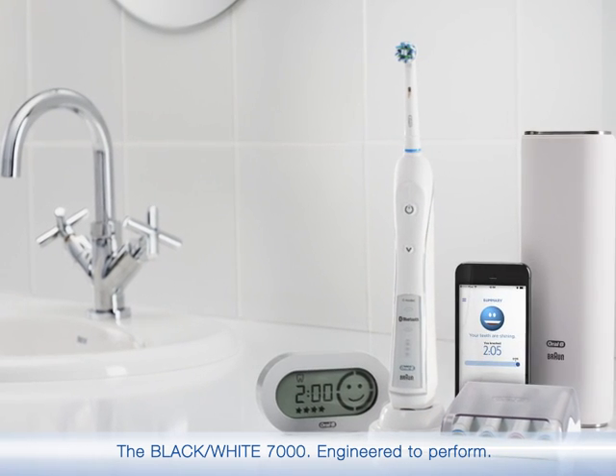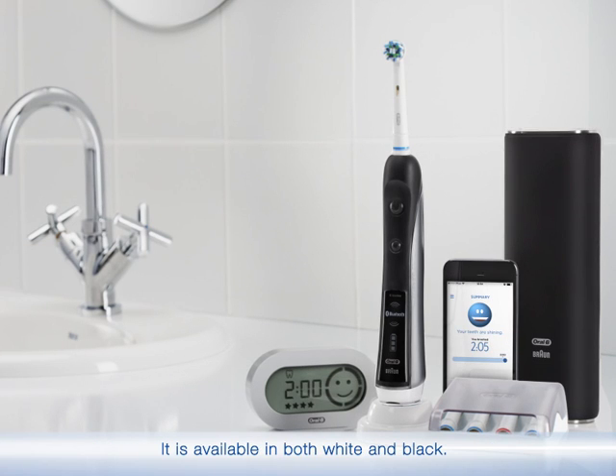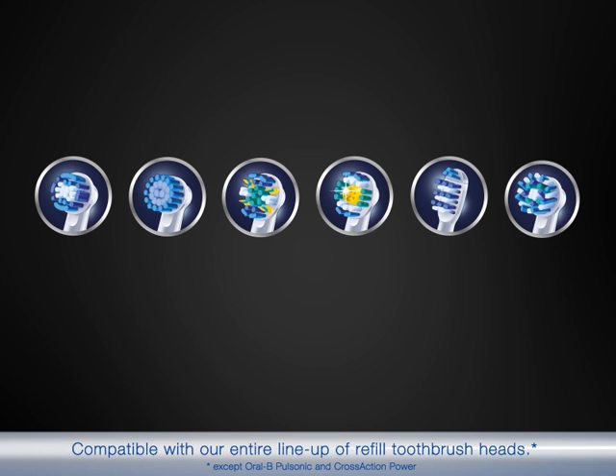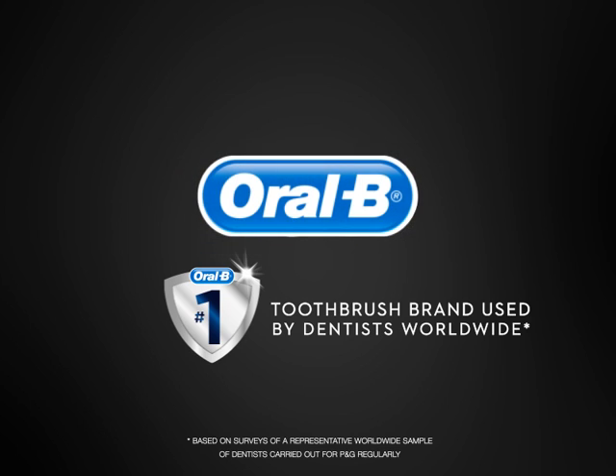The Black & White 7000 — engineered to perform. The world's first of its kind with Bluetooth connectivity, available in both white and black, and compatible with our entire line-up of refill toothbrush heads. Oral-B: the number one toothbrush brand used by dentists worldwide.